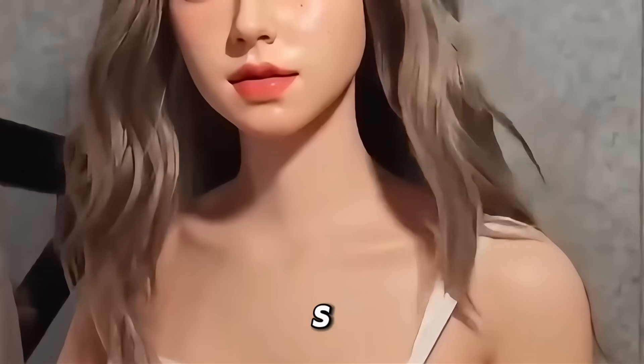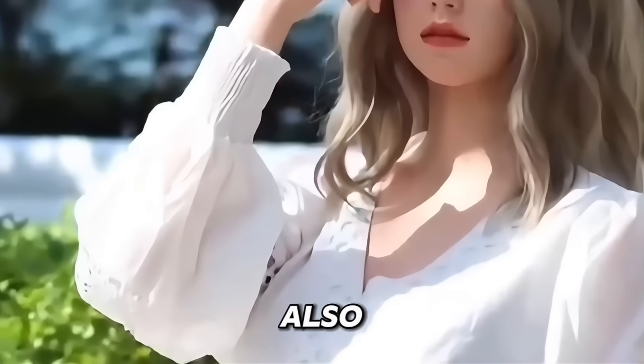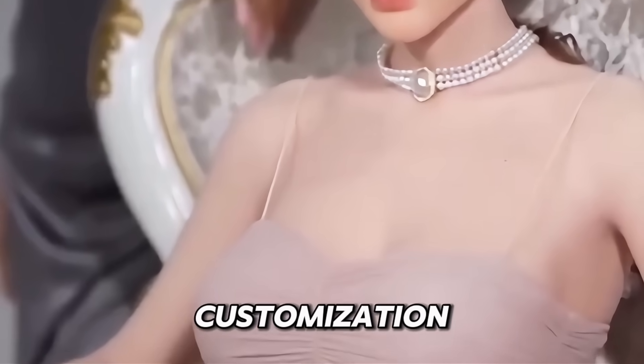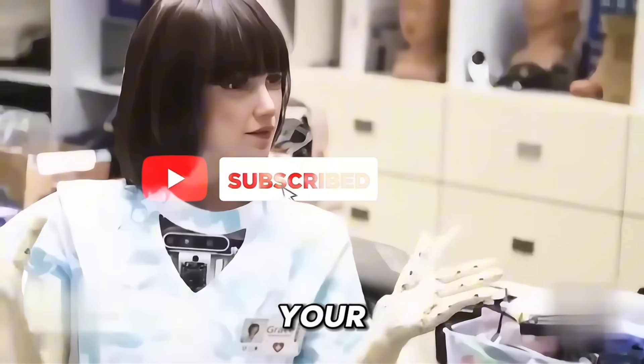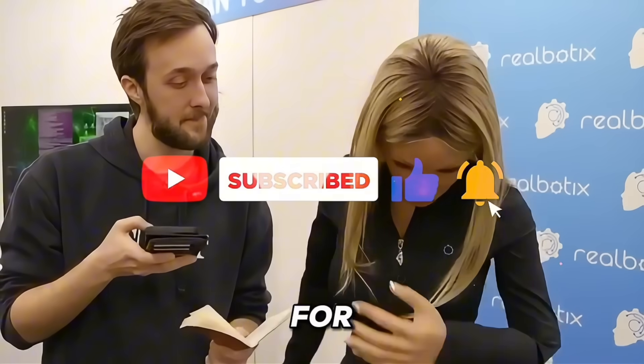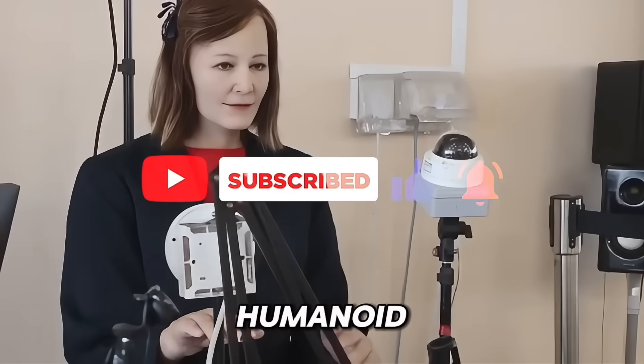Alongside her, the Lely S39 by RealLady also stands out in the market, offering similarly impressive features and customization options. So, which of these lifelike robots caught your eye? Let us know in the comments and don't forget to subscribe for more updates on the future of humanoid technology.